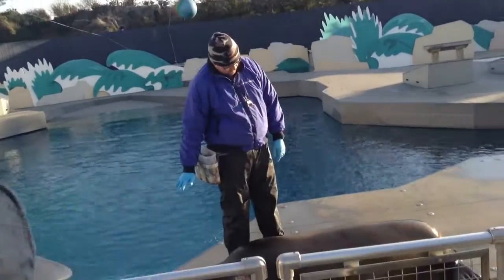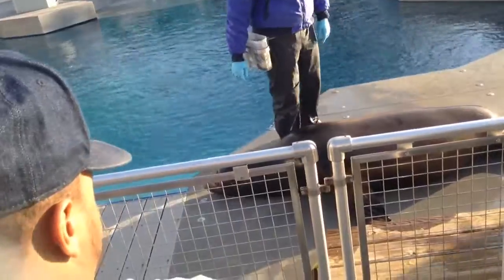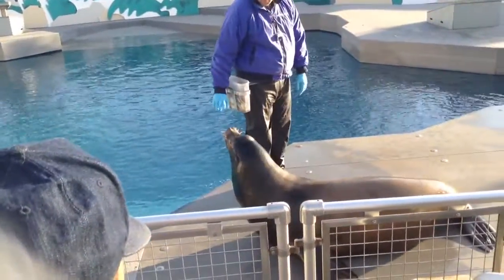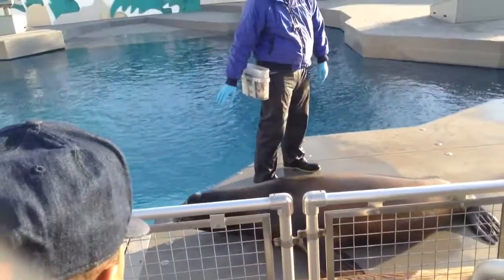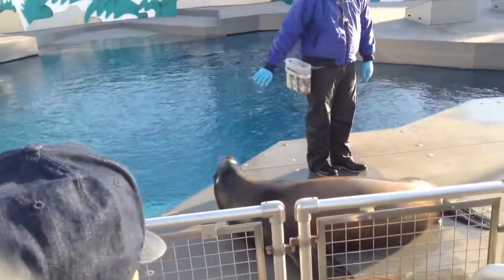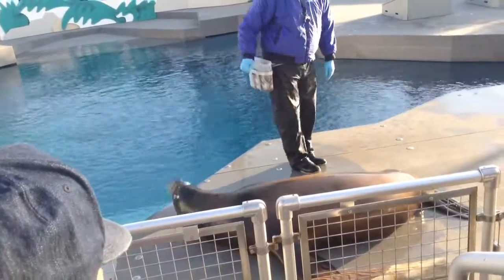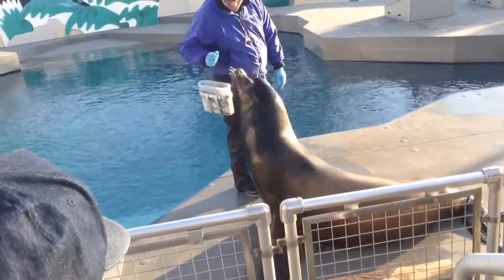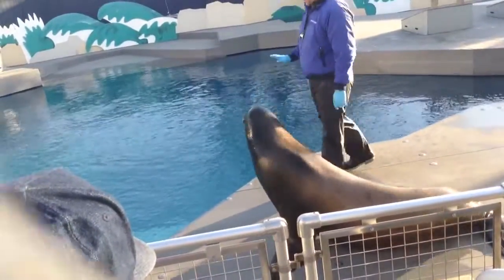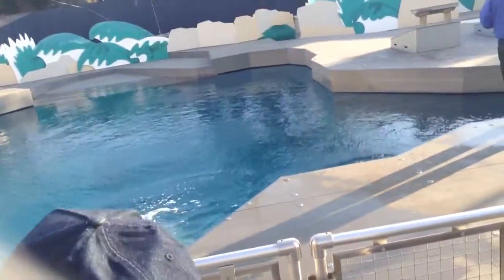We're going to teach our animals here what we call husbandry behaviors. Husbandry is another word for healthcare. So we're going to teach them lots of different behaviors that really allow us to take really good care of them. Osborne will lay nice and still and Josh is able to put his hands all over Osborne. He'll show us his flippers, he'll open his mouth so that we can look at his teeth and gums. We do these things multiple times throughout the day — just gave him a check to make sure he doesn't have any bumps or bruises.